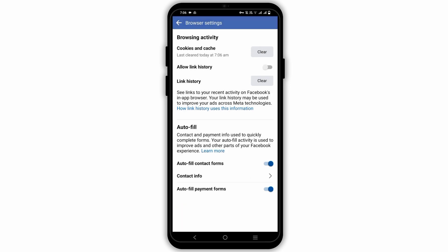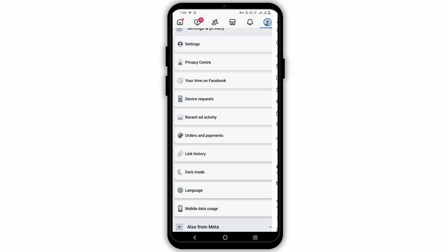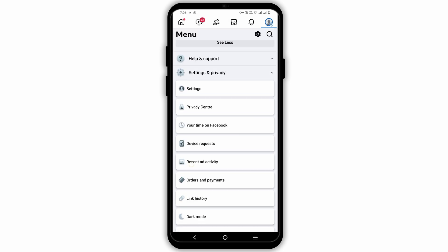Another important thing is to make sure you have a stable internet connection. Toggle airplane mode on and off within 60 seconds, and you can also switch between Wi-Fi and mobile data to test the connection.